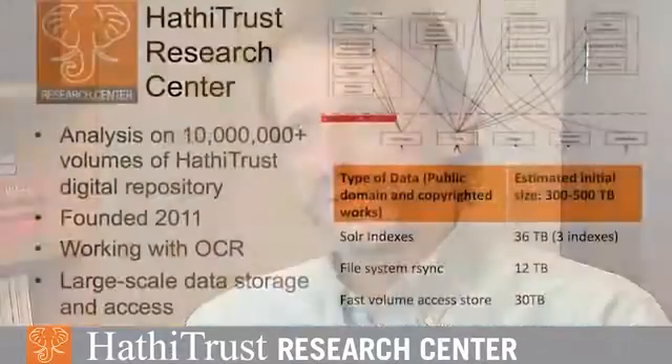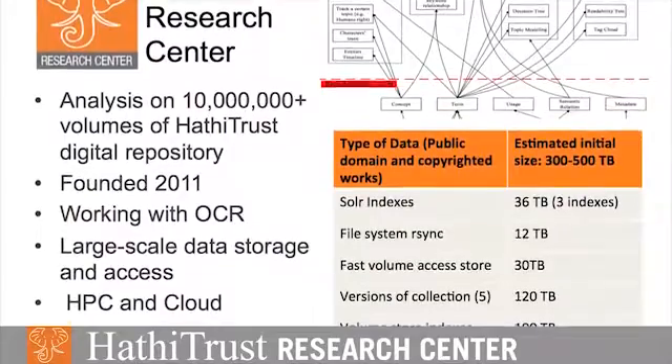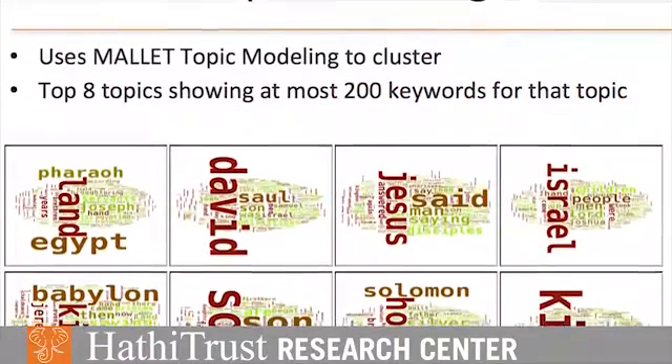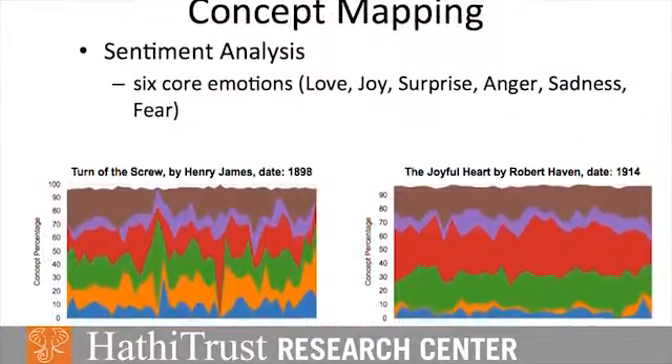We've got a picture of a sort of massive pipeline where you can feed in different sources, apply different models to those sources, and then apply different analytical and visualization tools to the products of those models.